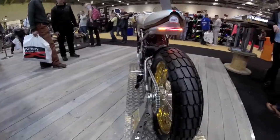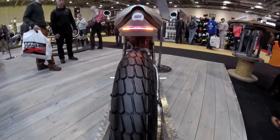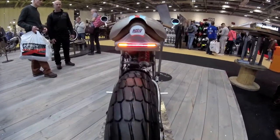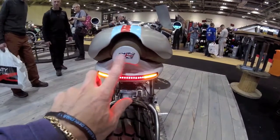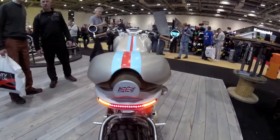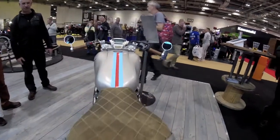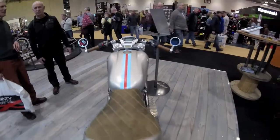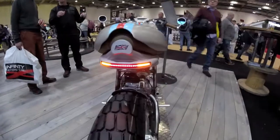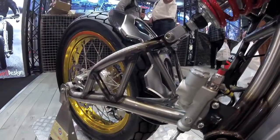Four exhausts — two sticking out of each side, side pipes. Lights lovely, with a little flag on here and a little rear seat cover. That is so nice.